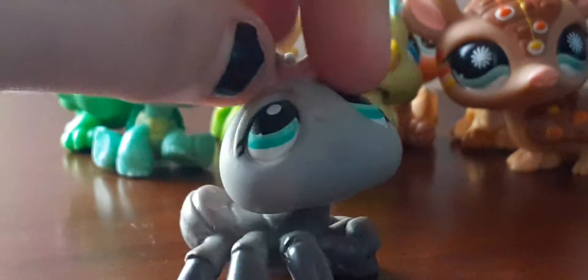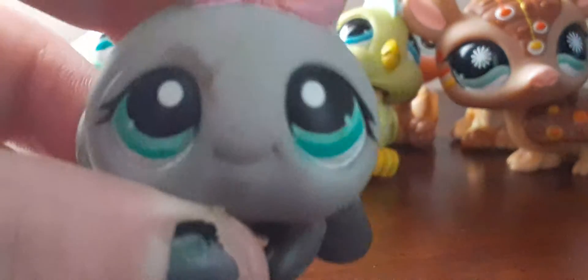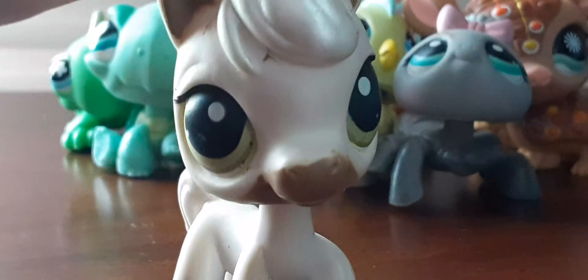I'm not a big fan of spiders at all, but LPS spiders are so adorable and I'm in love with the color. Next up is this horse and she is so adorable too, but they all need to be cleaned. I can probably find out how to clean them on my Instagram.